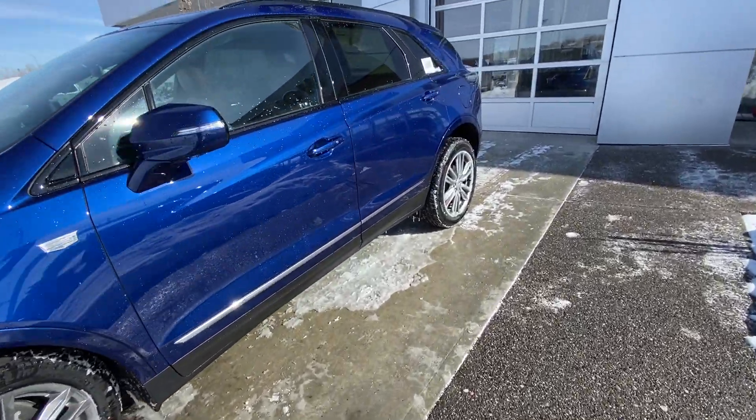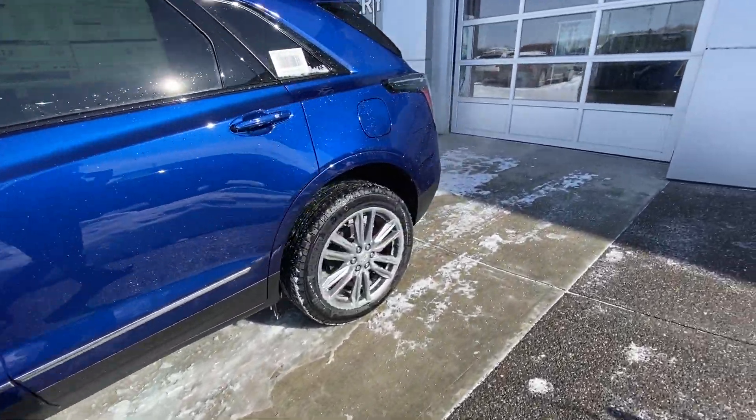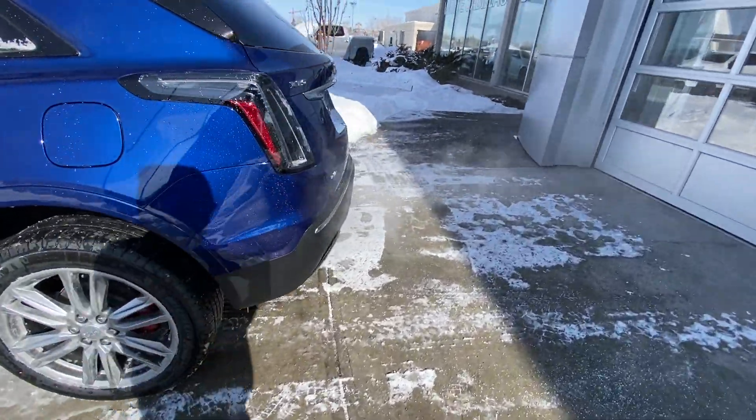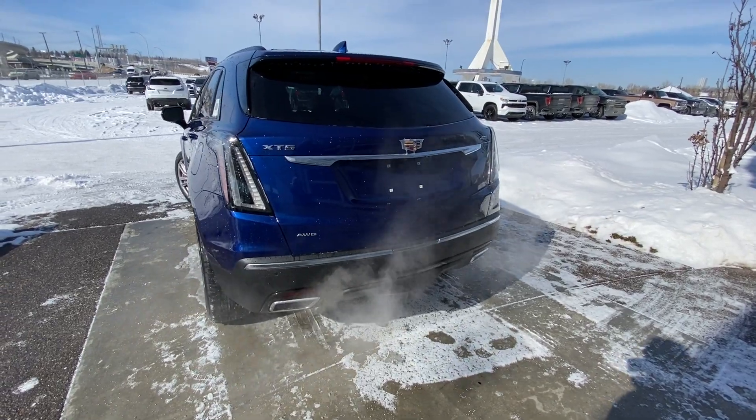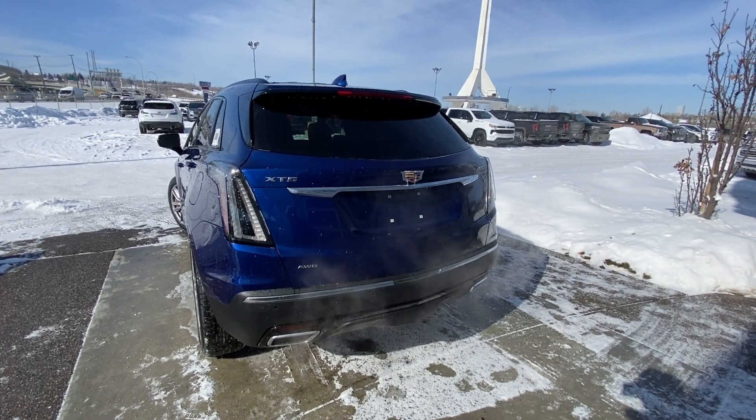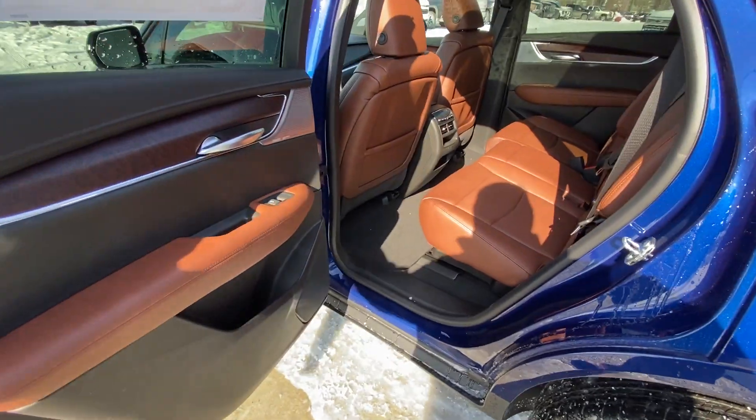Making our way back down to the side of this brilliant blue — blacked out window trim and remote start. The vehicle does have rear tinted privacy windows. At the back, the clear tail lamps with the Sport trim level dual chrome exhaust tips, and a power adjustable trunk release as well.